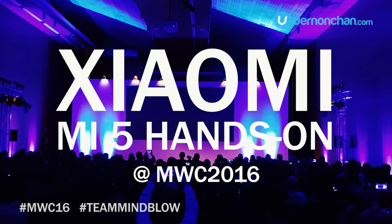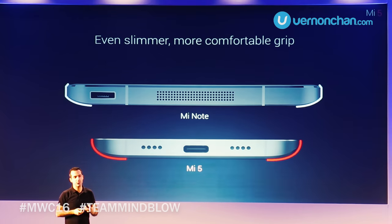Xiaomi has unleashed its latest flagship smartphone, the Mi 5. Here's a quick hands-on.